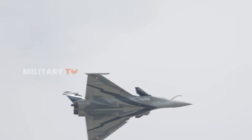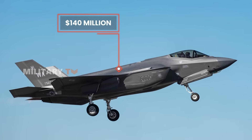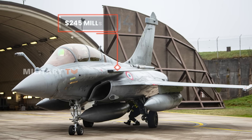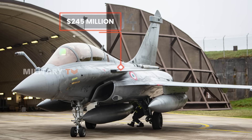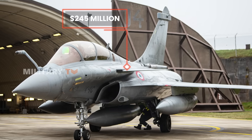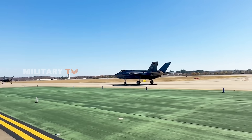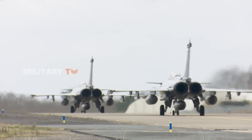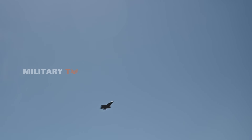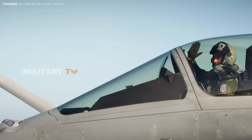With its larger production run, the F-35 has a unit price of around $140 million. Meanwhile, the Rafale can cost about $245 million per airframe, often bundled with extra services and weapons. So, which jet is better? Both jets are formidable in their own right, and it's hard to say which is definitively better. Each aircraft brings unique strengths to the battlefield, making them valuable assets in different combat scenarios.